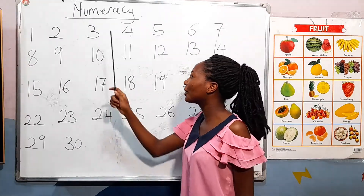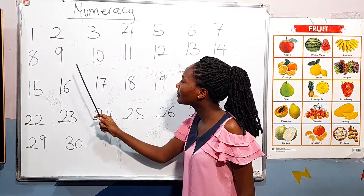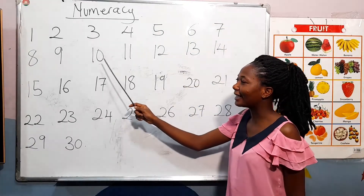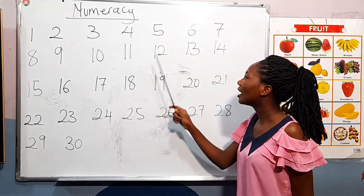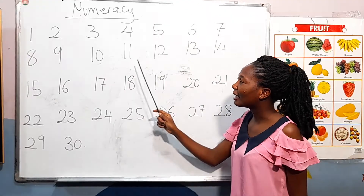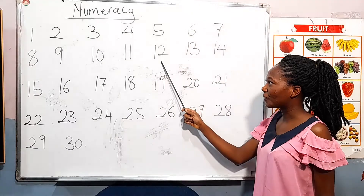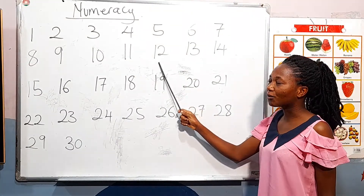You guys are really doing well. Nine. [Students: Nine.] Good. Ten. [Students: Ten.] Good. Eleven. [Students: Eleven.] Twelve. [Students: Twelve.] Good.